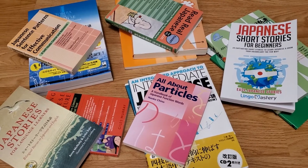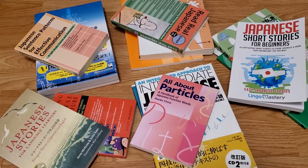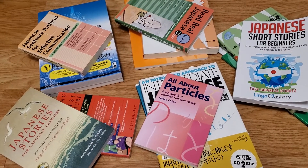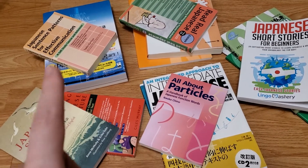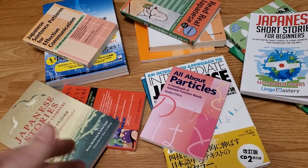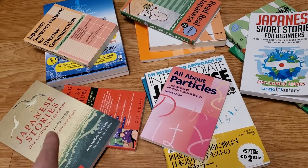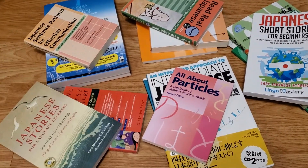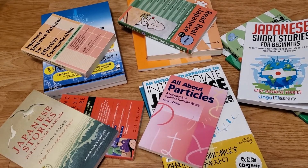I was just going through my bookshelf and I realized that over the past year or so I spent over 500 bucks on Japanese textbooks and language books — that's Canadian dollars. I always like getting good new book recommendations on languages I'm interested in, so I'm just going to show you these real quick to give you some book ideas if you're looking for some new Japanese books.